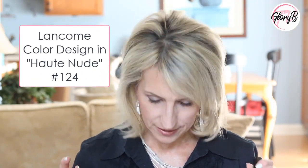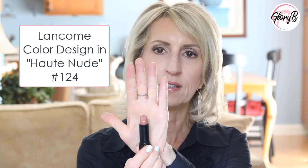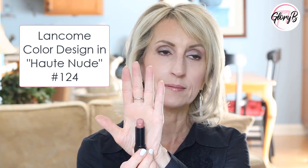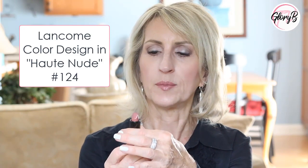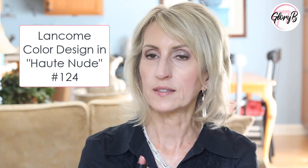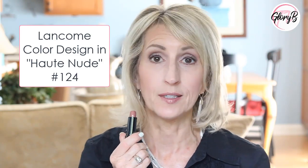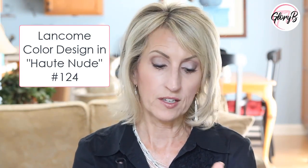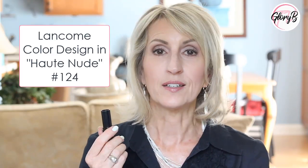Let's start with the color I'm wearing. This is Lancôme's Color Design in Haute Nude — it's number 124 and this is still available. I actually found it at an outlet mall at a store that carries current Lancôme colors and all kinds of makeup. I really like this color. It's got kind of a warm color to it — I was going to say copper, but when I see it on my lips it has a little bit of pink and some shimmer as well. Just like all their Color Designs, this works really well for me. It lasts a long time and it doesn't bleed into lip lines.